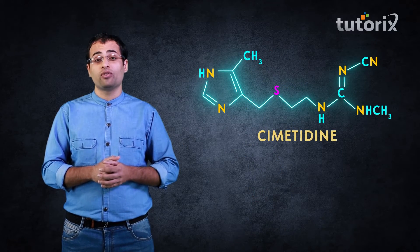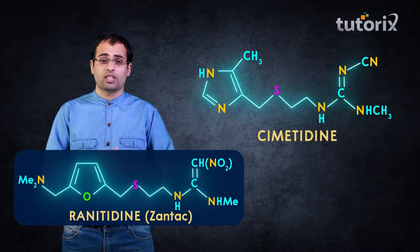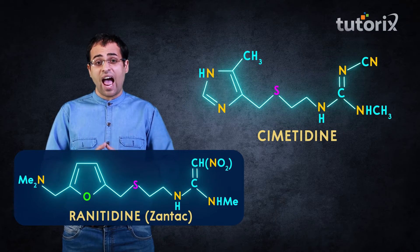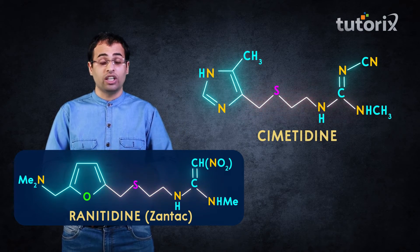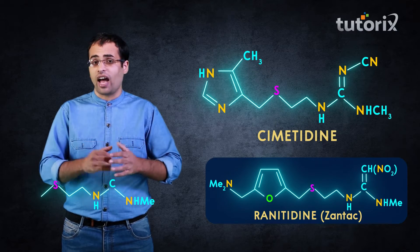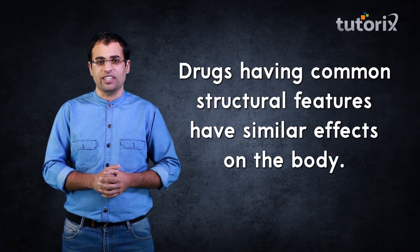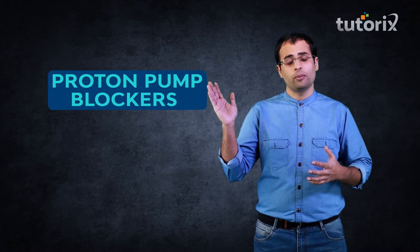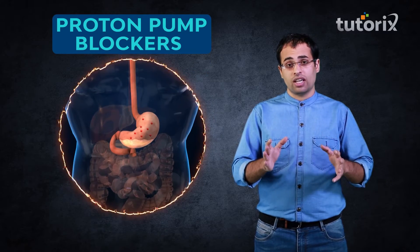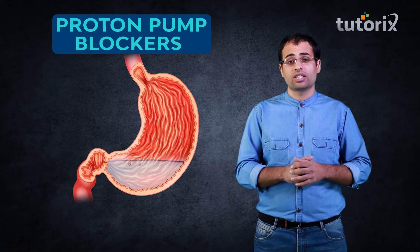Cimetidine was one of the most popular drugs used for acidity until another drug called ranitidine was discovered. Ranitidine and cimetidine both have a common structural feature — a sulfur side chain. These common structural features point to a common fact: drugs with common structural features have similar effects on our bodies. Another class of drugs also known as antacids are called proton pump blockers. Their main function is to inhibit certain cells in the stomach from pumping acid into the stomach. Examples are lansoprazole, omeprazole and pantoprazole.